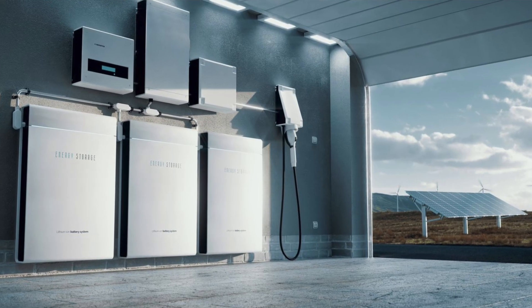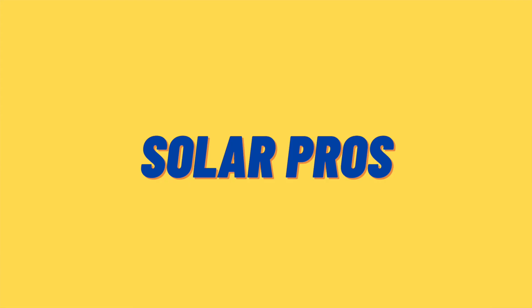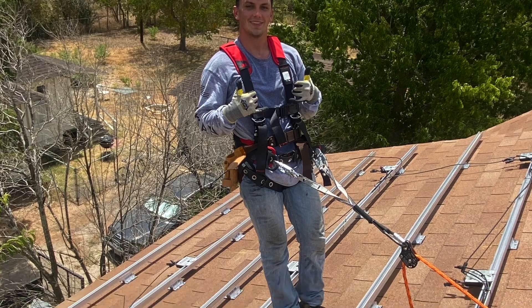Are you looking to go solar but you're unsure of which battery to pair with your system? Watch this video and I will rank the top five batteries and explain which will be the best option for you and your home. My name is Jack and welcome to my channel Solar Pros where we cover all things solar. I've worked in solar design as well as solar install, so if you're looking to go solar but don't know which battery to pick, I should be able to help you out.